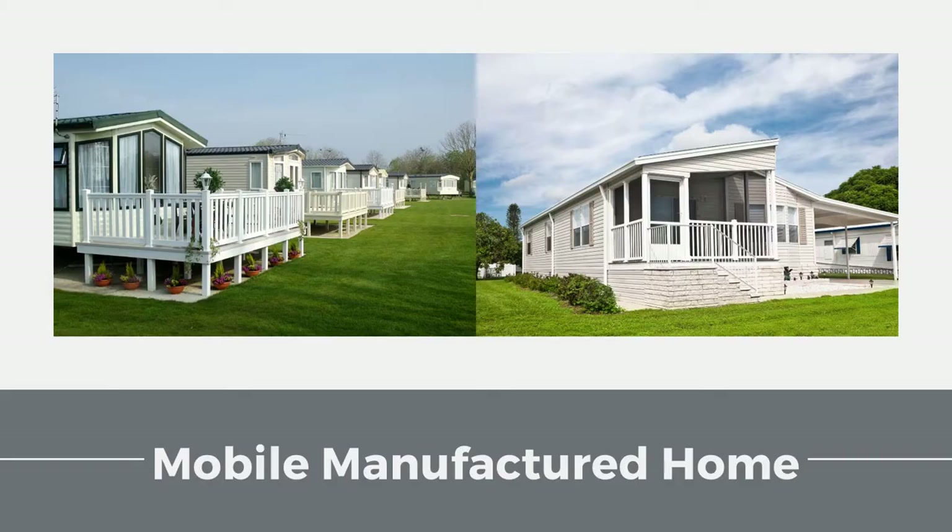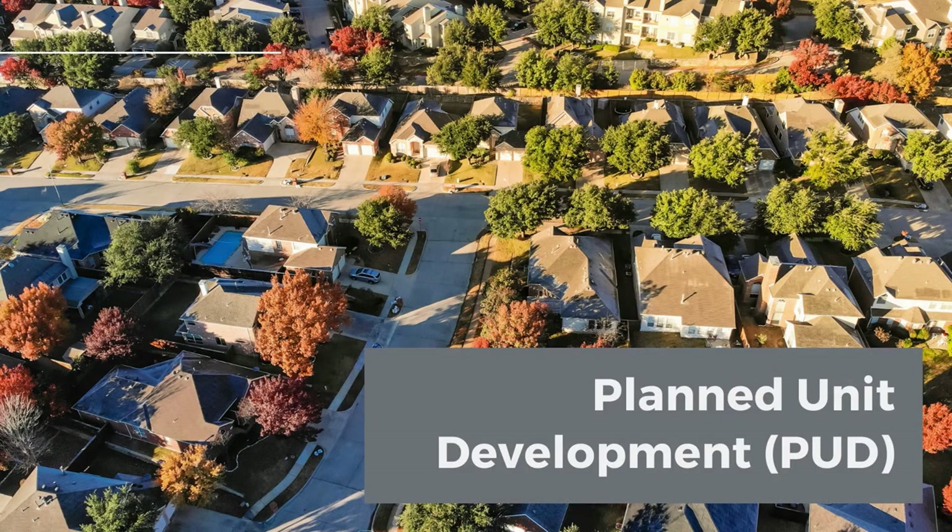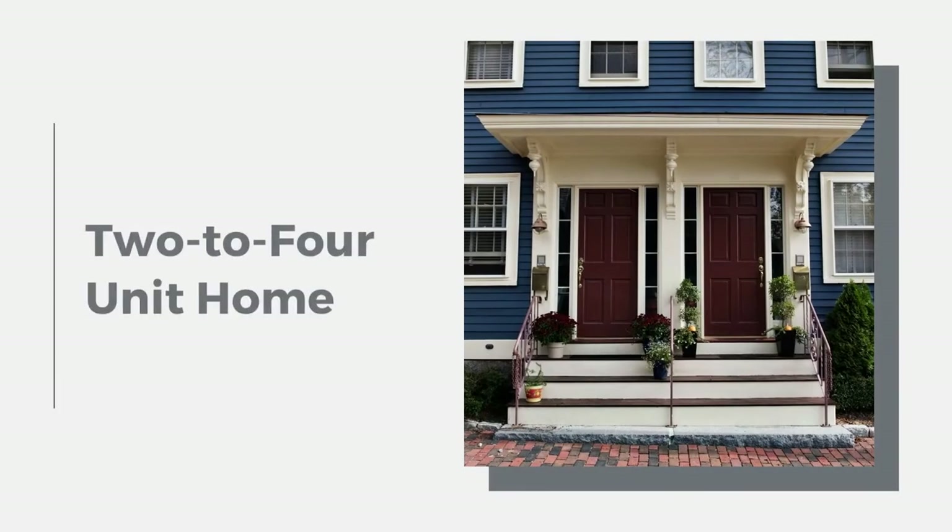You can also purchase a planned unit development, also known as a PUD, or a 2-4 unit home.